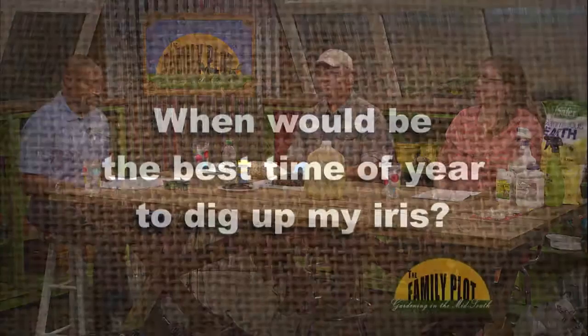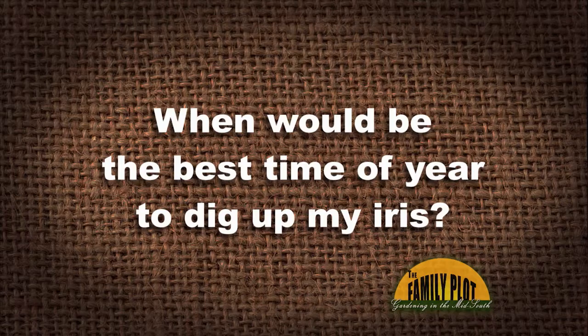Here's our next viewer email: When would be the best time of year to dig up my iris? I want to move them to another location. This is Miss Betty in Arlington. Now's a great time. July, August, and September — according to the National Iris Society — is the time to dig up and transplant your iris. Make sure they're well watered. Look for the other place you want to put them in the ground and hope for cooler temperatures. Your iris will be just fine, Miss Betty.